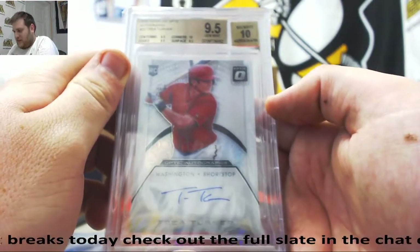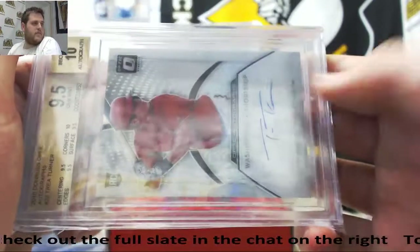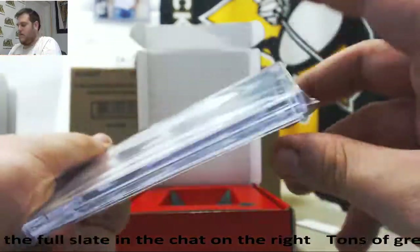2016 Donruss Optic, 9.5 Gem Mint, rookie with a 10 Auto — Trey Turner. Nice rookie season for him. 9.5 with a 10 Auto, Trey Turner.